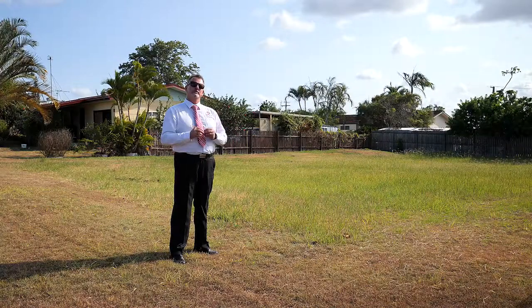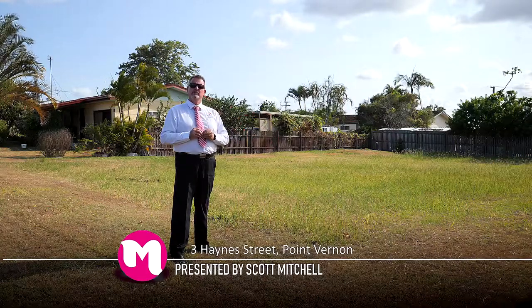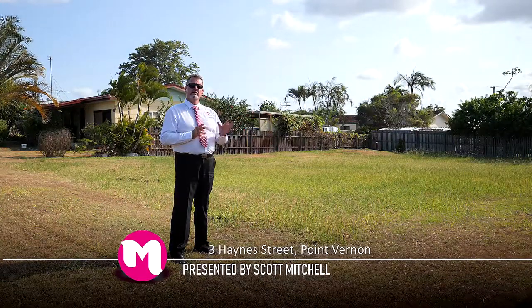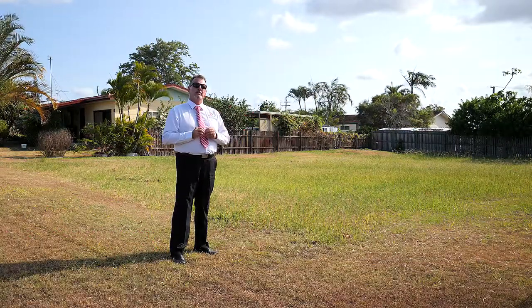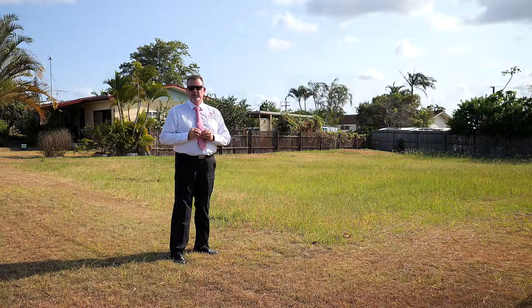G'day, I'm Scott Mitchell from Mitchells Realty in Harvey Bay. We're at a fantastic, fully-serviced vacant allotment at 3 Haynes Street in the popular suburb of Point Vernon. This block is just over 602 square metres with a 20 metre frontage, approximately 30 metres deep, and we're strolling distance to the beach and Esplanade.